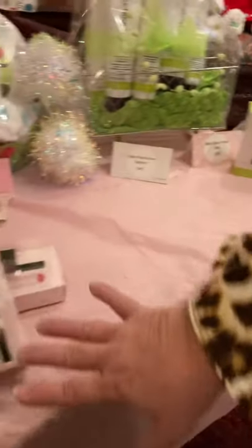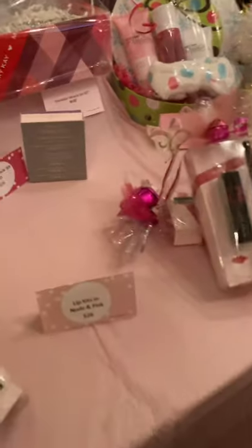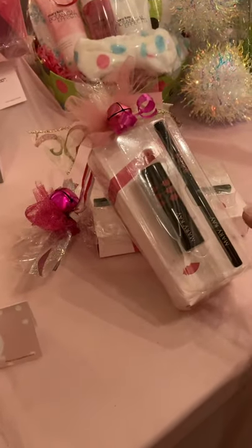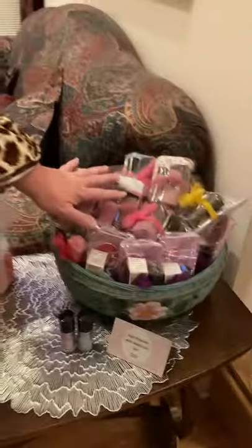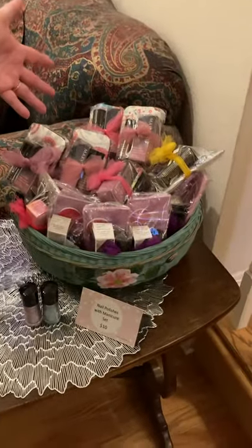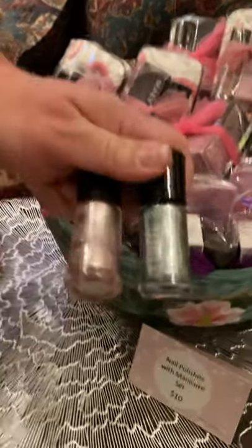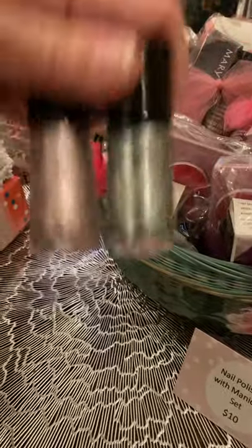I've got these really nice lip kits. I think sisters would love these — I've got nude and pink lipstick with matching liner, only $28 for both items. And this year I've got all my nail polishes wrapped up for $10. The colors this year are emerald and pink — these were the hot colors for the season.